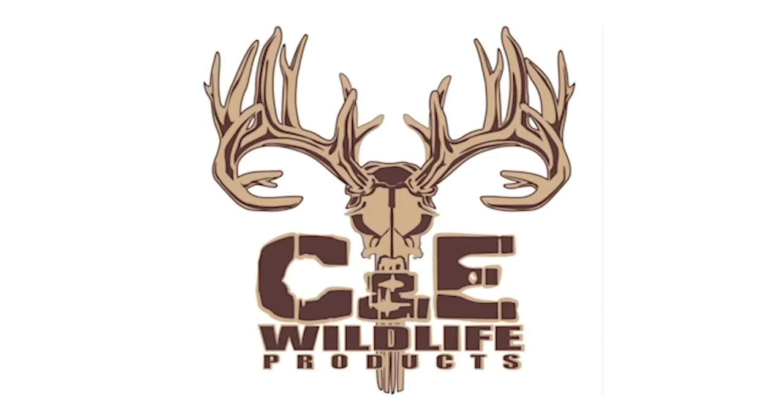Welcome back. I want to take a quick second to tell you about our sponsor of today's episode of North American Deer Talk: C&E Wildlife Products.